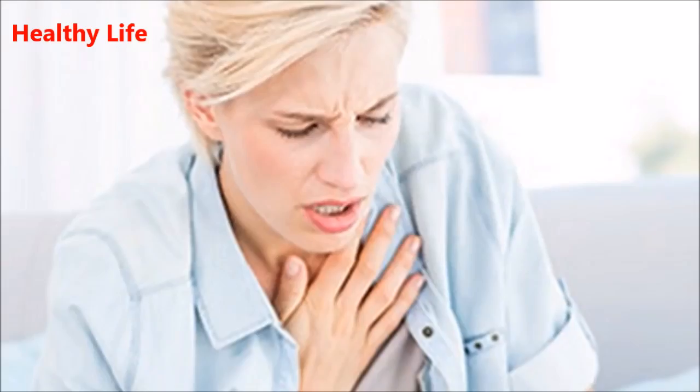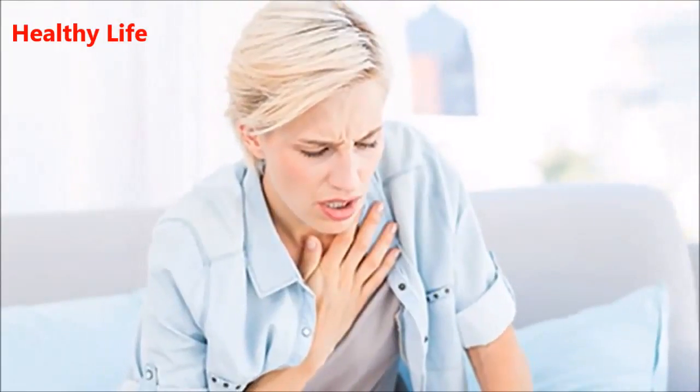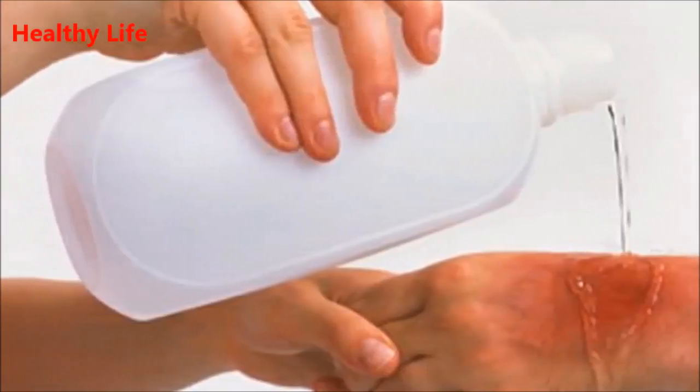Four: natural hair remover. In a microwave-safe bowl, mix one tablespoon of honey, one tablespoon of lemon juice, and three tablespoons of brown sugar. Warm slightly in the microwave and let it cool.